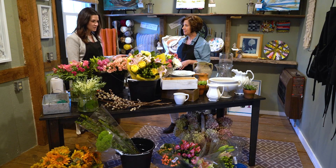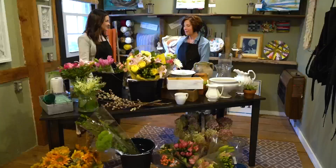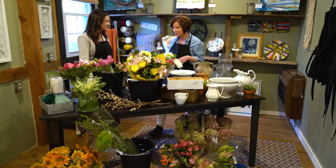Thank you so much Cindy for inviting me over today to check out your beautiful flowers. I'm really excited to learn how to buy flowers at the grocery store and instead of just taking off the plastic and the tissue paper and popping them in something, I want to learn how to make them so beautiful like yours are. What can you tell us about that? Oh sure Sarah, I'm just so happy that you're here.